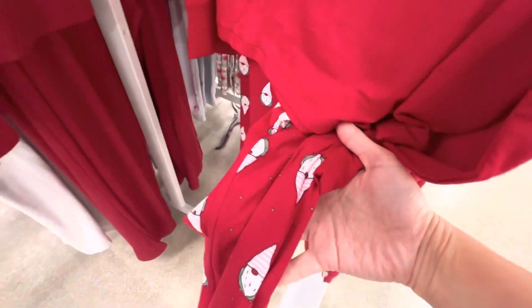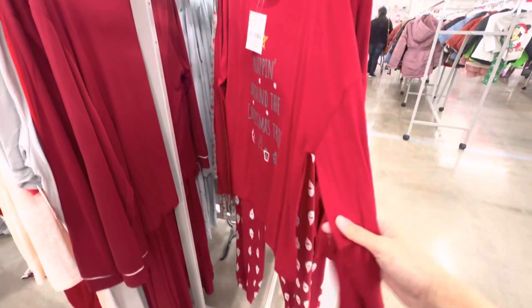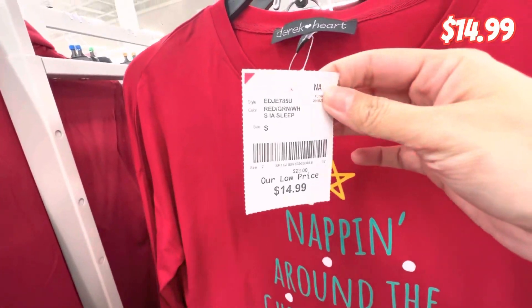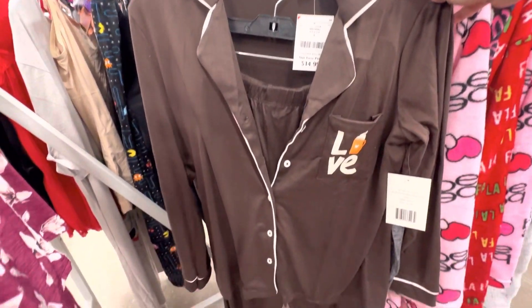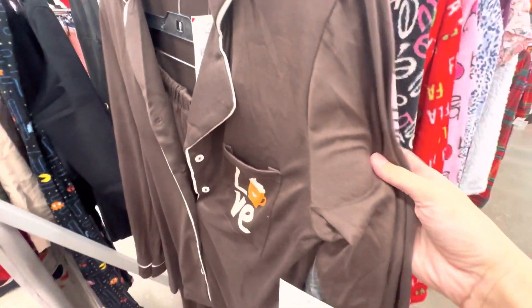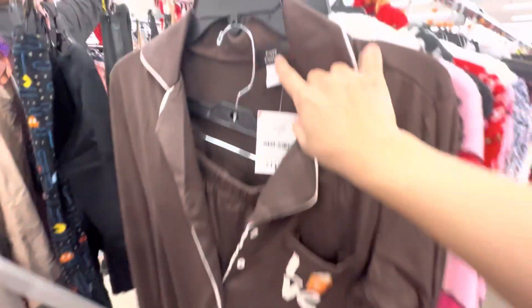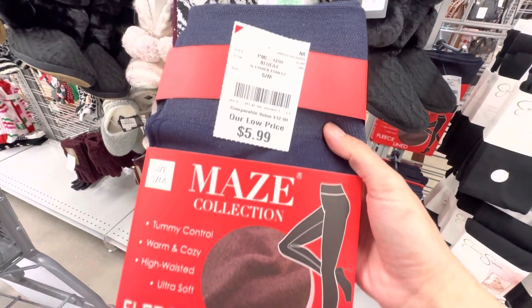If you are looking for affordable but very good quality pajama sets for Christmas, here's a suggestion I'm very sure you will adore. I cannot express how beautiful this fabric was — very cozy and comfortable — and it was only $14.99. This is not really Christmas-themed but it was absolutely adorable. Again $14.99 — a cute color and the fabric was so soft, a perfect combination.